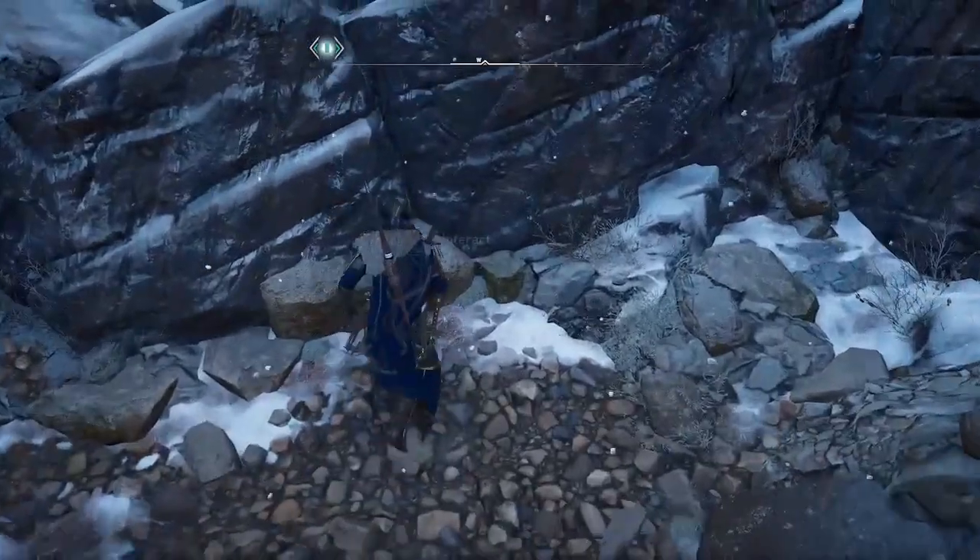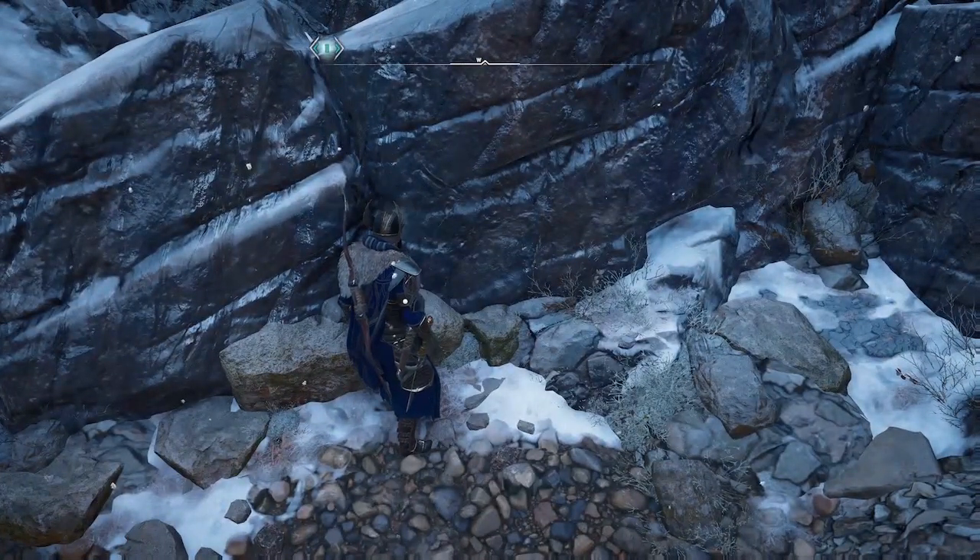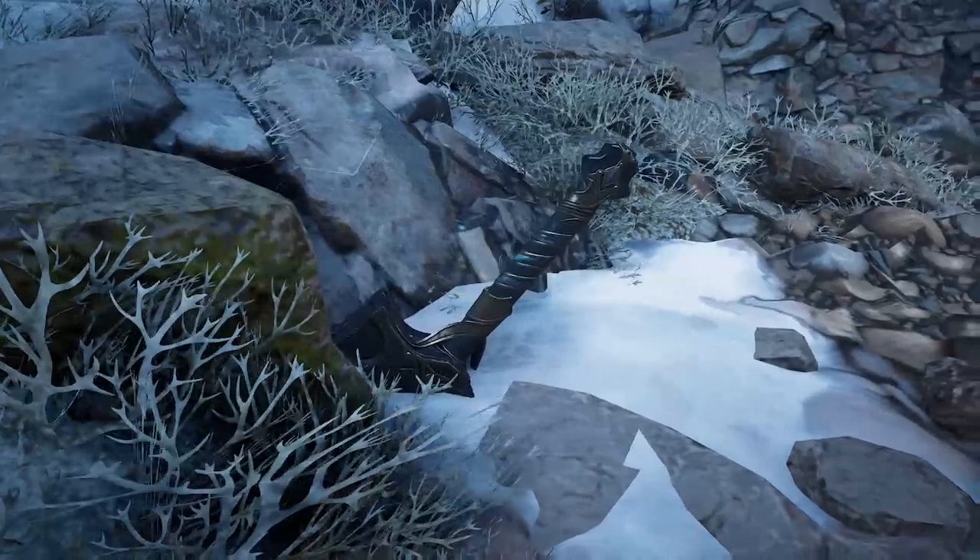You'll notice that Thor's Hammer is kind of dark right there. This is right at the beginning of the cutscene — when you go to pick up the hammer, there are no lightning effects.